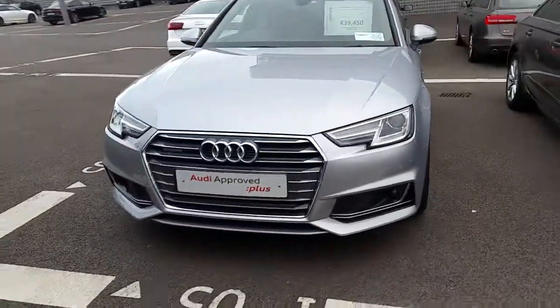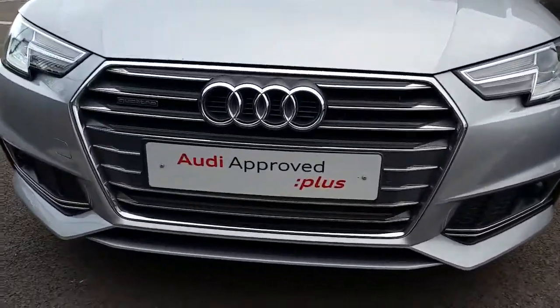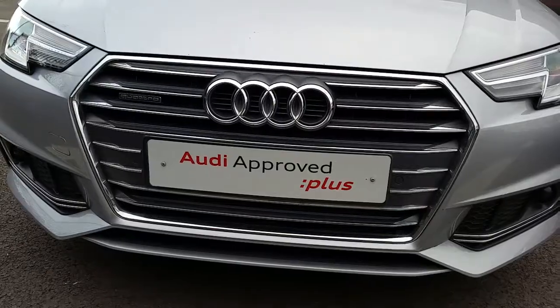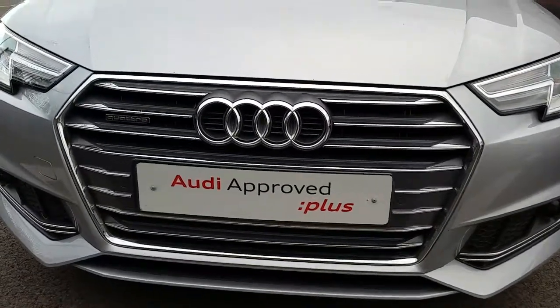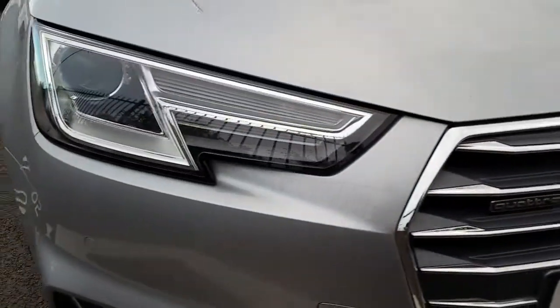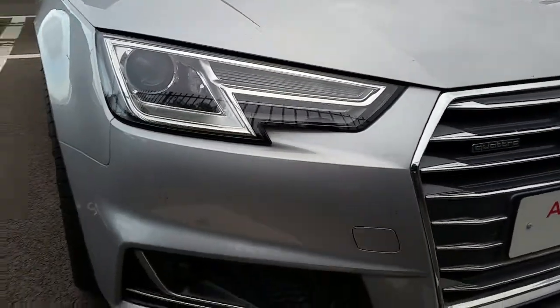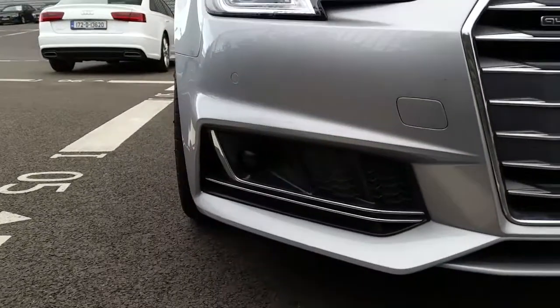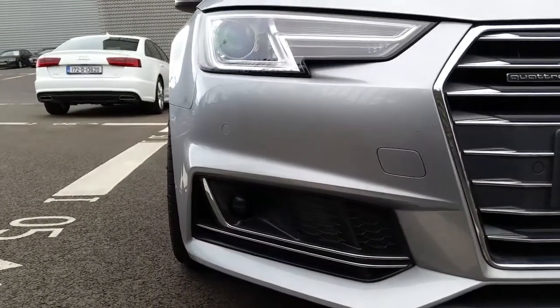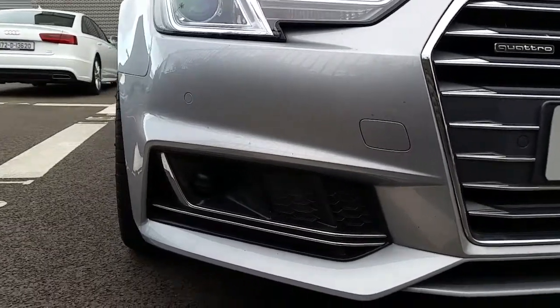Being an S-line you can see it has the front sports bumper. This car comes with the Audi signature single front 3D grille and Quattro badge. It has Xenon headlights and LED daytime running lights, and also comes with the business package which includes the lane assist radar at the front.